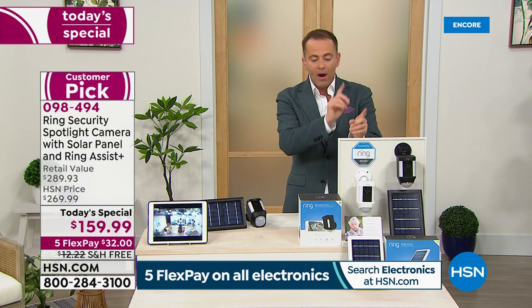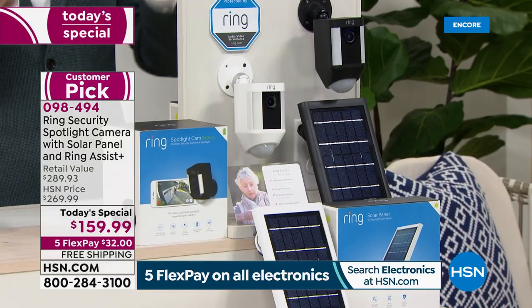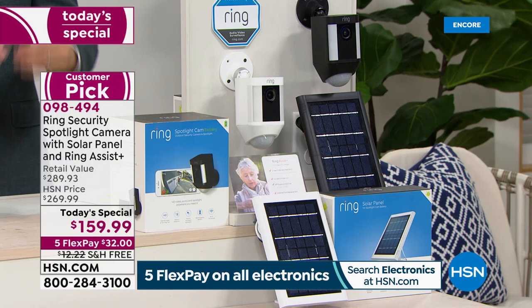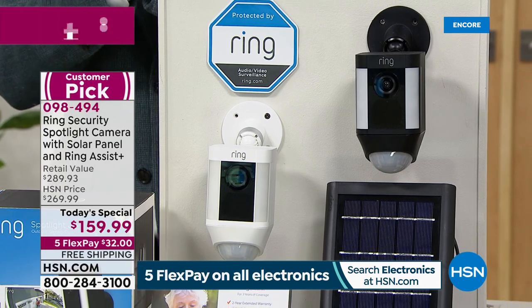The solar panel means you never need to worry about batteries. There are certainly no wires or cables — nothing that's going to go offline, run out, or need recharging. With the solar panel, it will always keep your spotlight camera working perfectly. You have two choices: black or white. Look at the price — we're the lowest price we've found, down from a retail value of nearly $300 to $159.99.